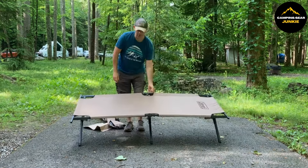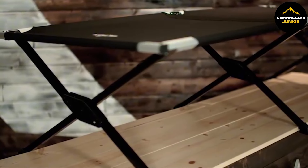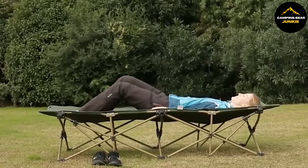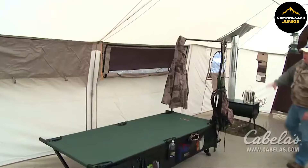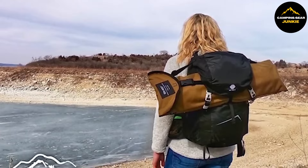Despite its robust construction and comfortable design, the cot folds quickly and compactly. This feature makes it easy to carry, perfect for camping trips, as well as convenient for storage at home. Coleman's Converta Folding Cot brings vital comfort to your outdoor experiences while also doubling as an excellent extra bed for home use.